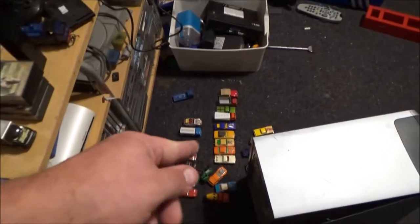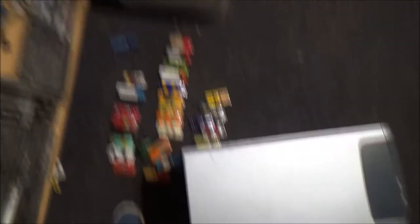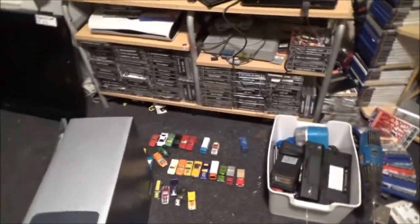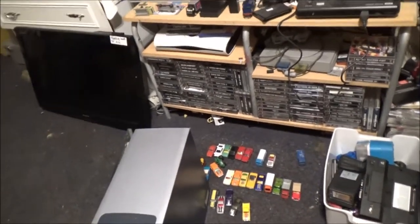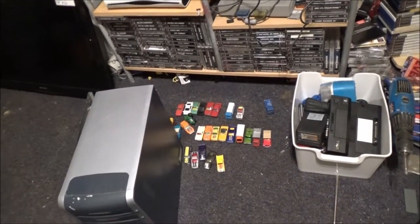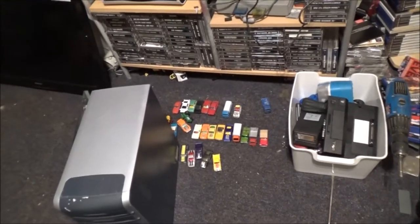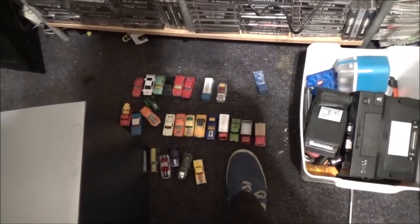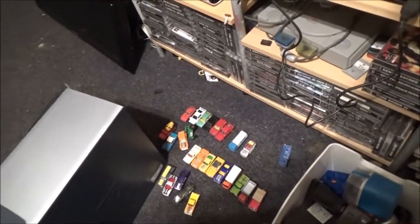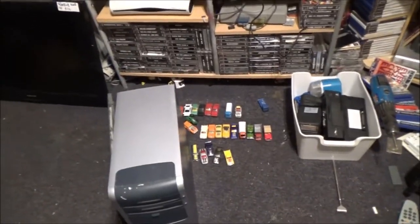I've got a bunch of diecast cars down there — Matchbox, Corgi, Majorette, and a few Hot Wheels. All from the same seller actually. Some were 50p and some were £1, depending on which box you got them from. The Hot Wheels were all 50p, and most of the Matchboxes and Corgis were £1. I know this red lorry here was in the 50p box as well. That guy's at a lot of the car boots, so I'll probably see him again.